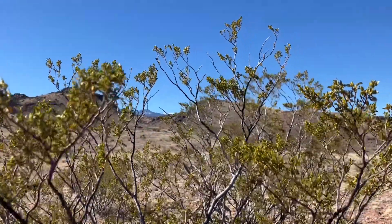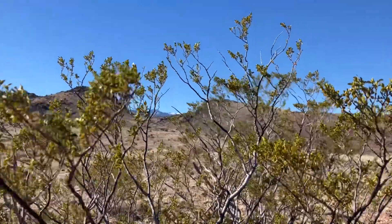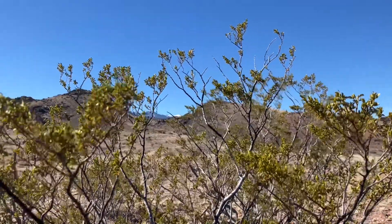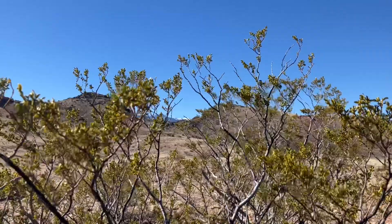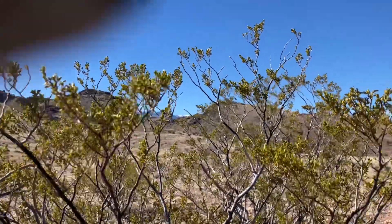This is creosote, one of the signature plants of the Chihuahuan Desert. What makes it so hardy is it has a waxy coating on those leaves, which actually holds moisture in. That waxy coating is also what makes it burn so well, so it makes pretty good firewood if you find some big enough.